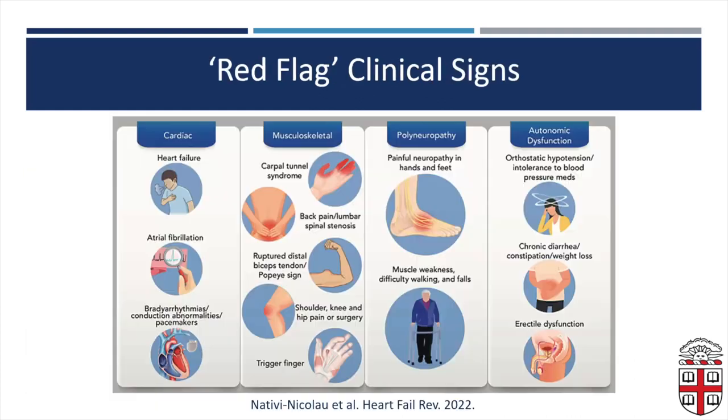From a cardiac perspective, we see all of those changes in the heart, but there are other things that go with it: atrial fibrillation, bradyarrhythmias, conduction abnormalities, and the presence of a pacemaker suggests these may have already been treated. There are multiple other red flag clinical signs in musculoskeletal areas — especially bilateral carpal tunnel syndrome and ruptured biceps tendon. Many of those things won't come to cardiology; they'll end up in orthopedics or neurology. Polyneuropathy is often present for years and treated by neurology without thinking about potential cardiac involvement.